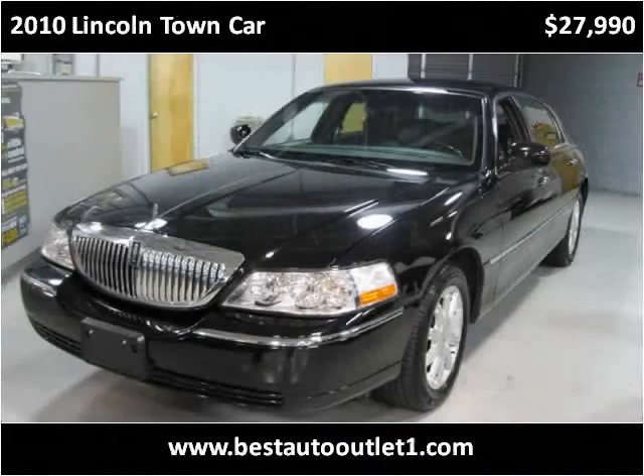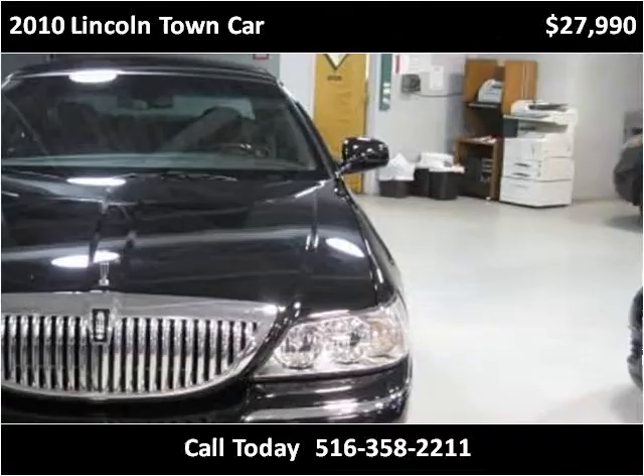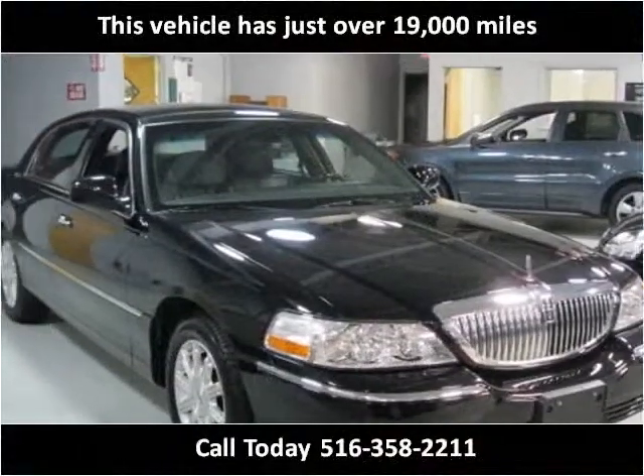This 2010 Lincoln Town Car is available from Best Auto Outlet. This vehicle has just over 19,000 miles.